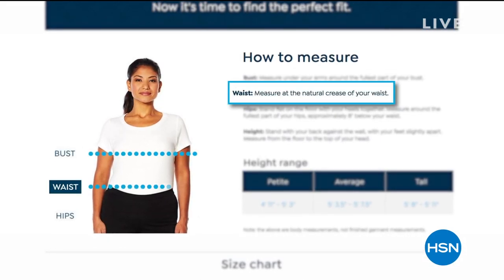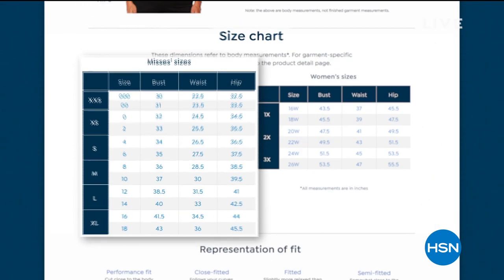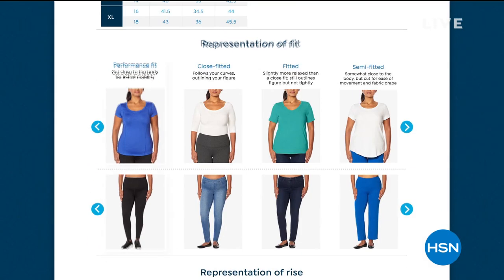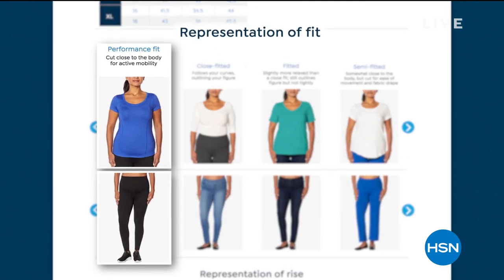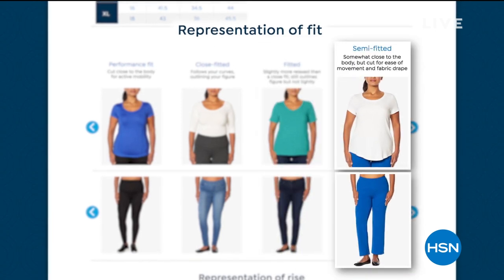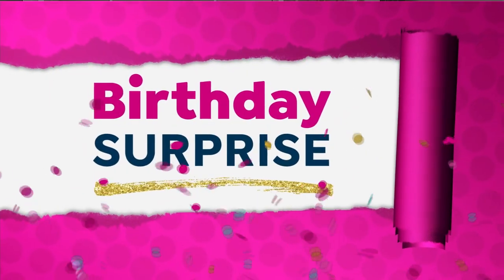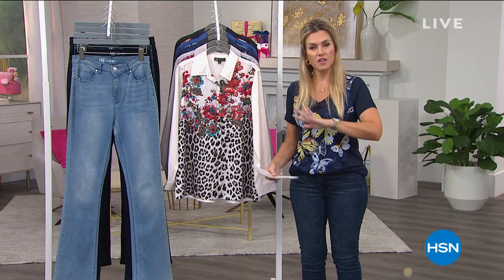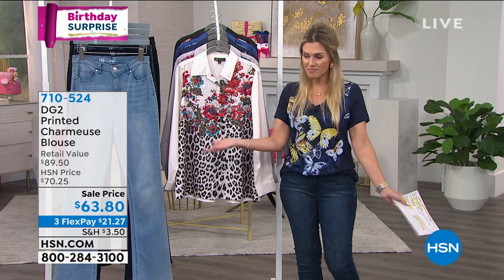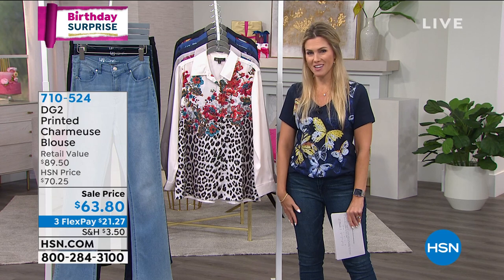The fit guide will walk you through whether you need to measure across your hips or waist, how it's supposed to fit, missy's sizes, women's sizes — so you get the best fit in the garments we sell here on HSN. Sometimes it can be a little confusing. We'll give you different styles of fit, whether it's supposed to be semi-fitted or fitted. That way you can be more confident when you place that purchase — because we're all shopping from home. I want you to get your purchase and love the way it fits.